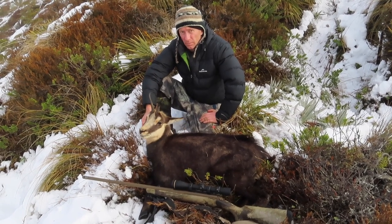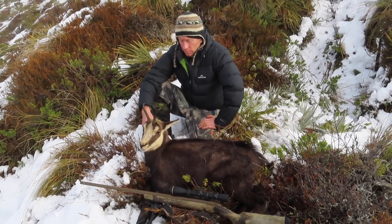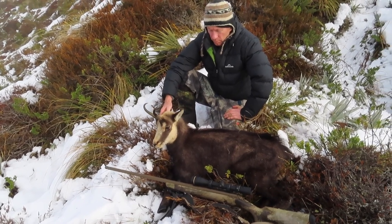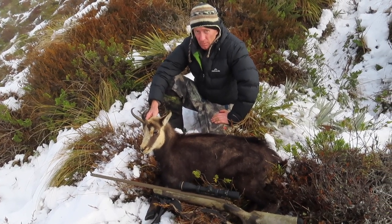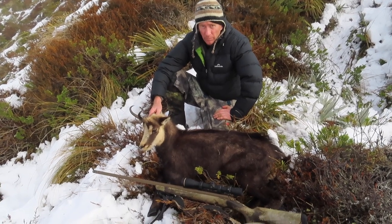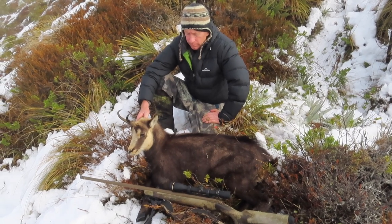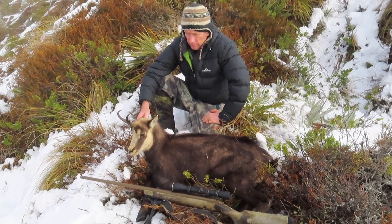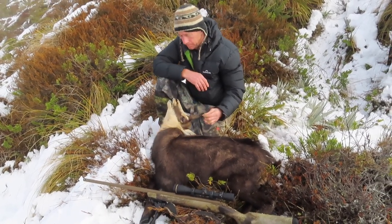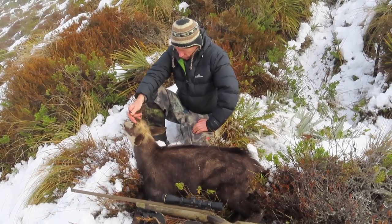Oh wow. So as you would have just seen, Jerry has finally, after about 30 years of hunting, shot his first chamois — about a middle-aged nanny, seven and a half inch horns, so not bad for a nanny. We've been hunting all day and only seen three, then these ones popped up about 200 meters away, so we did a wee stalk up a ridge. Ended up about a 70 meter shot and Jerry has got his first chamois. Not bad at all.